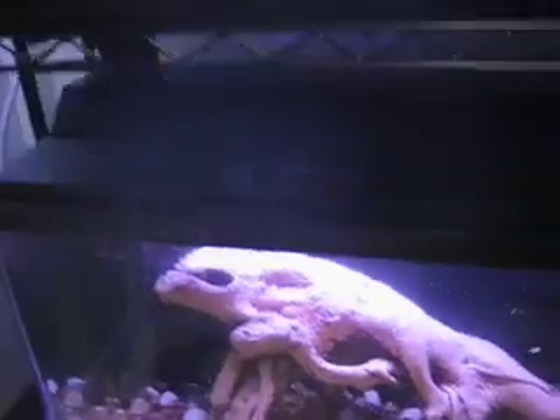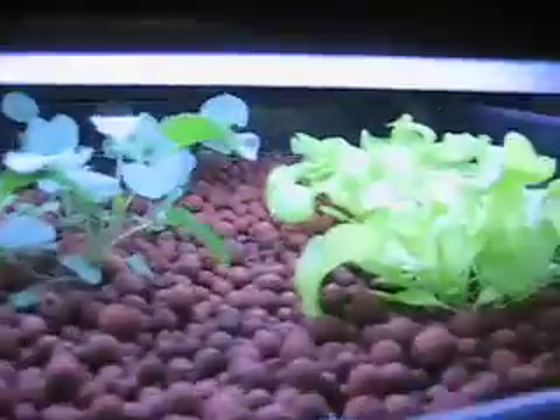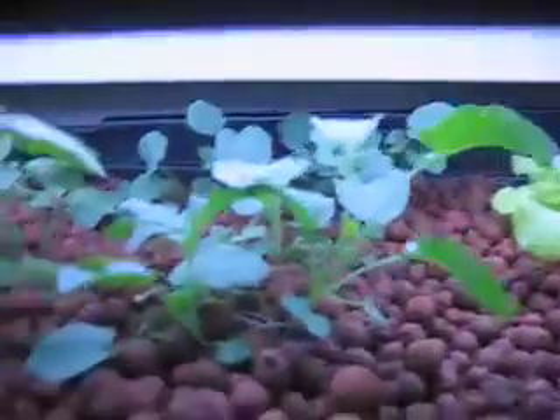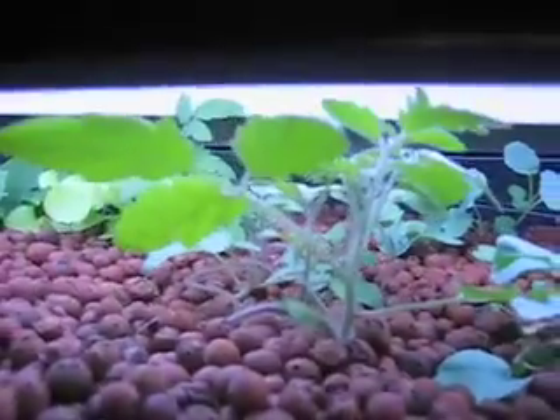I'll go up to grow bed number one. We've had some significant growth since last time. As you can see, lettuce is doing very well. This is the spinach back here, doing pretty well. I believe this one right there is tomatoes.